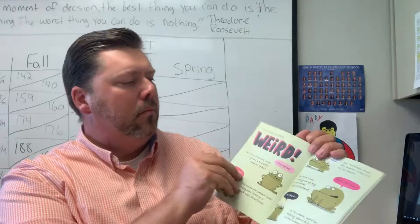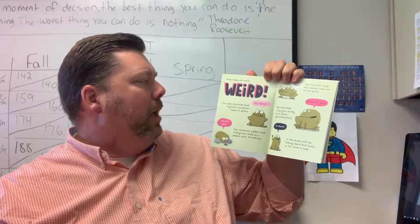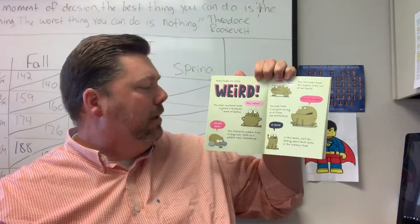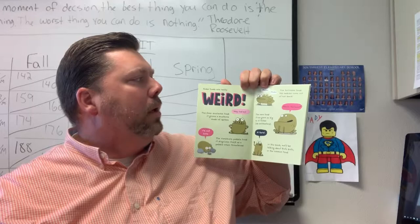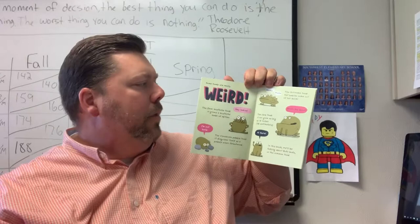Some toads are really weird. The Emi mustache toad grows a mustache made of spikes. The Venezuela pebble toad disguises itself as a pebble when it's threatened. The Suriname toad — her babies come out of her back. The cane toad can grow as big as 15 inches, or 38 centimeters.